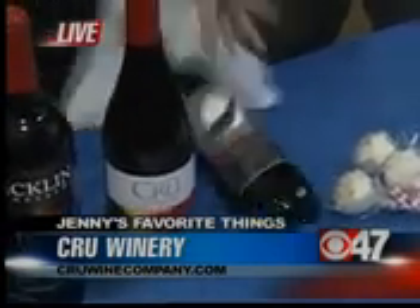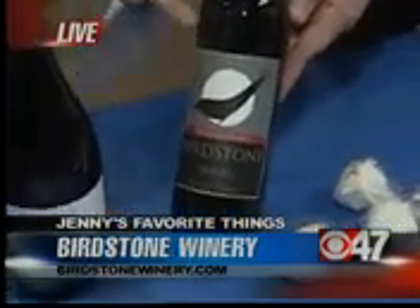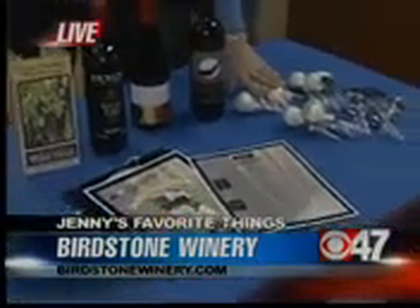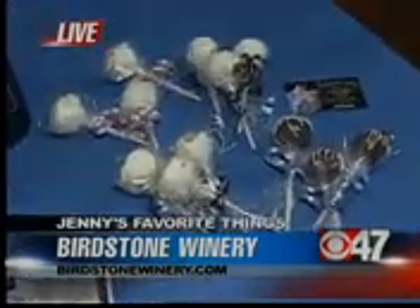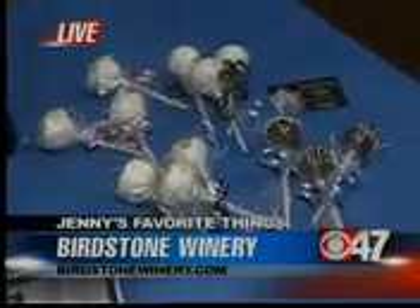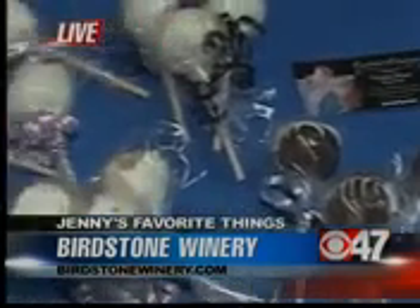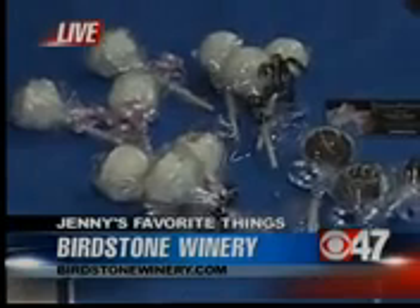We also have Birdstone — Birdstone makes some wonderful reds. You want to go to Birdstone to actually pick those up because they have a very limited supply, and they make some fantastic wines. And if you want alcohol-infused cake pops, that's what Carolyn's Creations are for. You're looking at pumpkin pie with whiskey, white Russian with vodka and Kahlúa, toasted coconut with whipped cream vodka, and chocolate mint with vodka and crème de menthe. You take a bite and there's cake in the middle infused with alcohol.